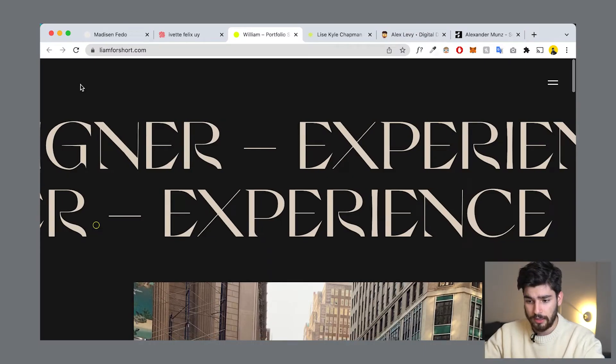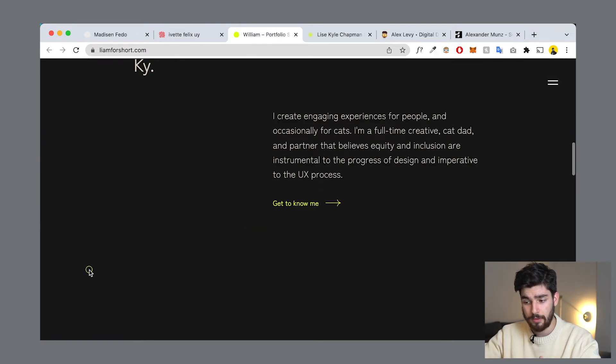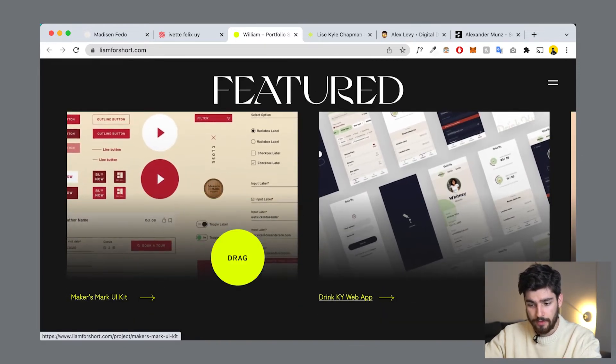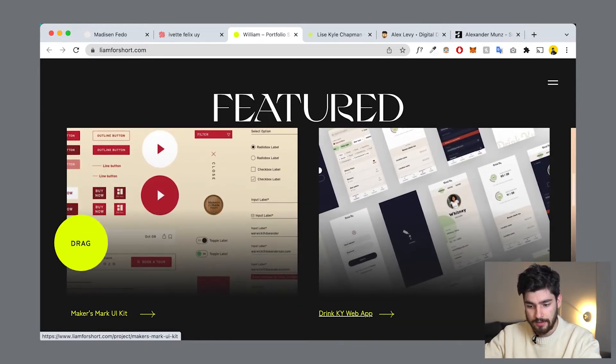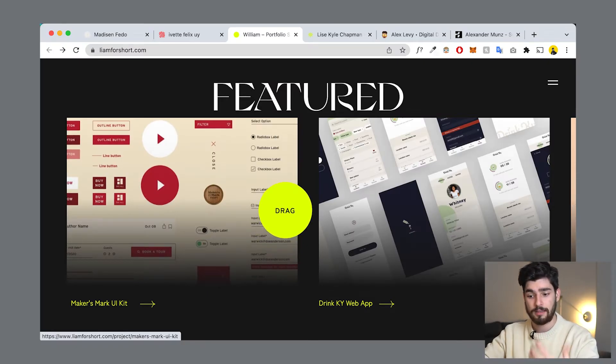Here's an example: liamforshort.com. This website showcases very few projects, but these projects are extremely well done. As we scroll, we see the first thing this person is showcasing is a UI kit they built. If I'm an employer, I see that as the best part of their portfolio — if it's first, I'm going to think it's their best work, and their second and third will follow accordingly.